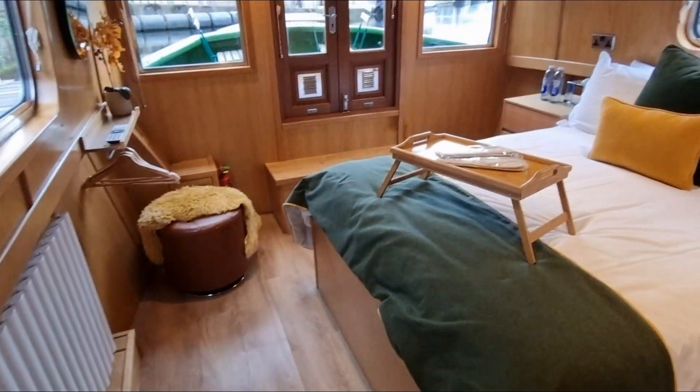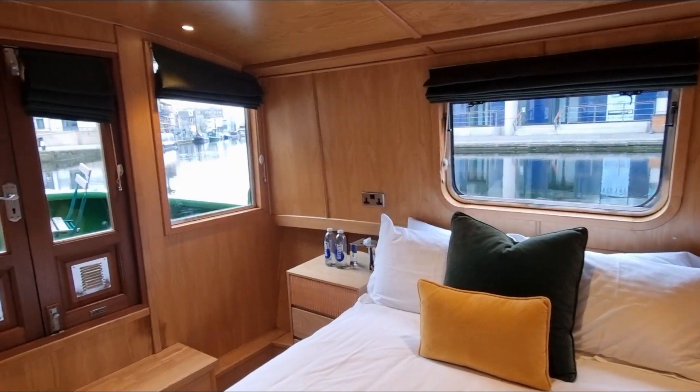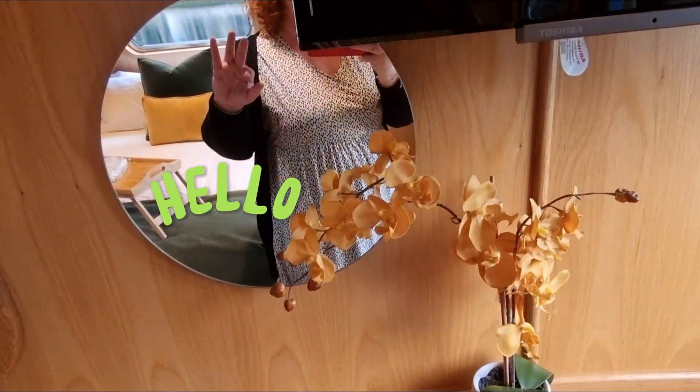Right next to this is the master bedroom with a king size bed and surround views of the canal. There's also a TV in here and an additional deck at the front, perfect for sundown hours or breakfasts.